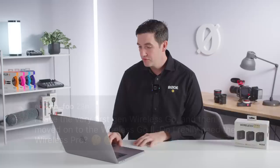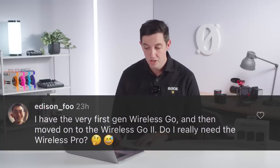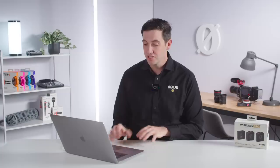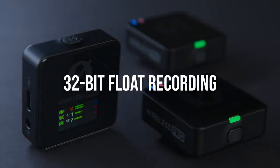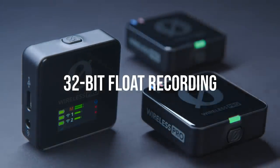Next question: I have the very first gen Wireless Go and then moved to the Wireless Go 2 — do I really need the Wireless Pro? The Wireless Pro integrates all of the feedback we've received over the years on the Rode Wireless platform of transmitters and receivers. First of all, it has 32-bit floating point recording on the unit itself, so you can forget about worrying about the gain of your signal on the transmitters. It's always recording a completely safe backup of whatever you're recording.